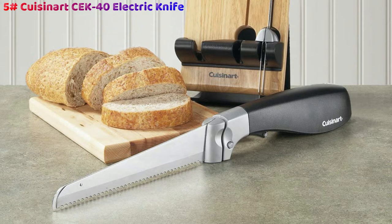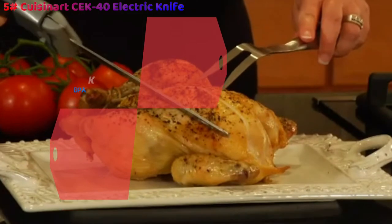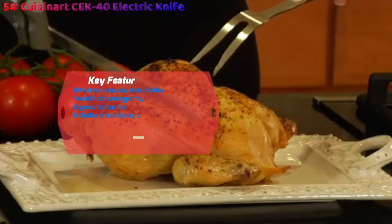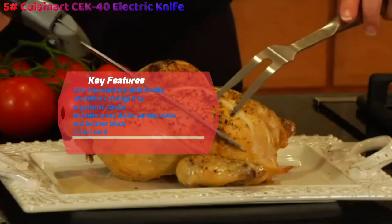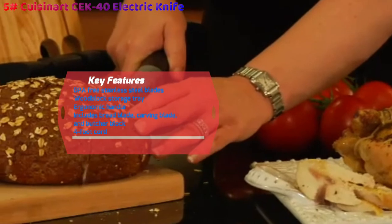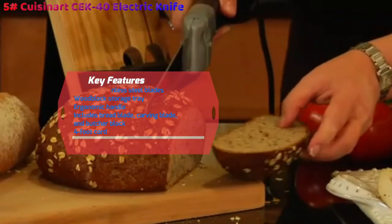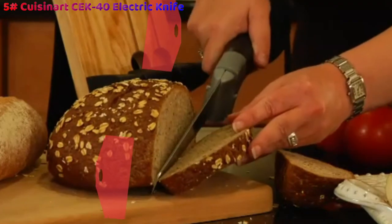The ergonomic handle makes it comfortable and easy to slice even with the added electrical assistance, while the wooden storage block keeps the knife safe from curious, prying, and absolutely far too young hands hurting themselves. It's also easy to switch on and off. The one-touch button makes it simple and safe for both right and left-handed users, while an additional safety button ensures that there'll be no tears about grazes, cuts, or even lost fingers.